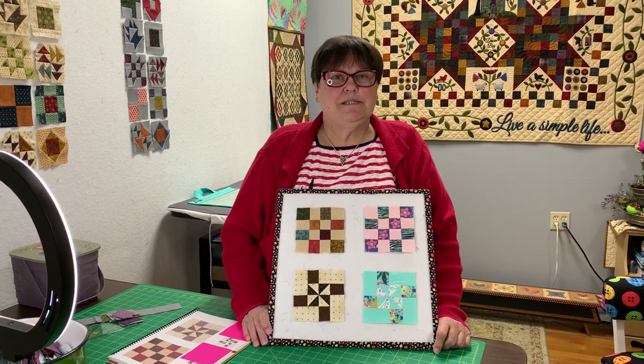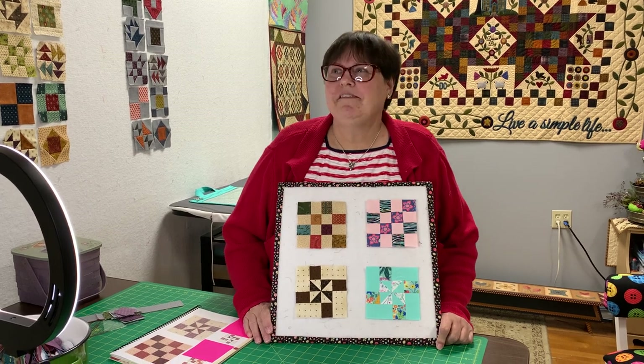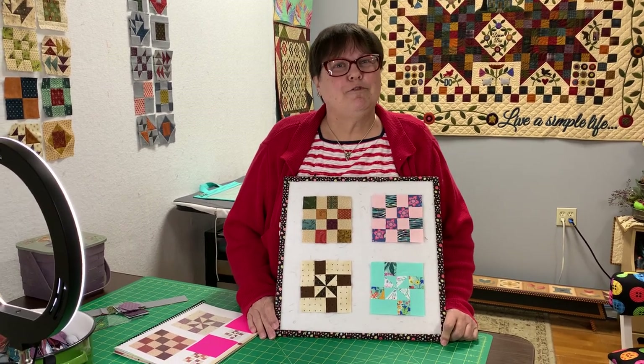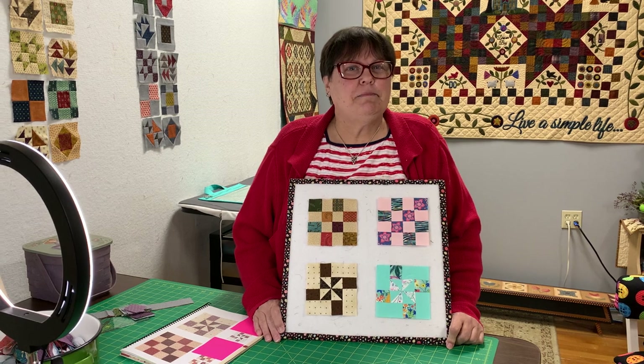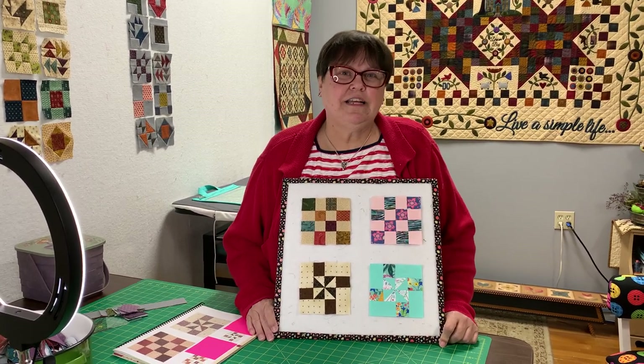Good morning everybody. It's Meet Me at the Sew Machine Monday here at Always in Stitches in Noblesville, Indiana.